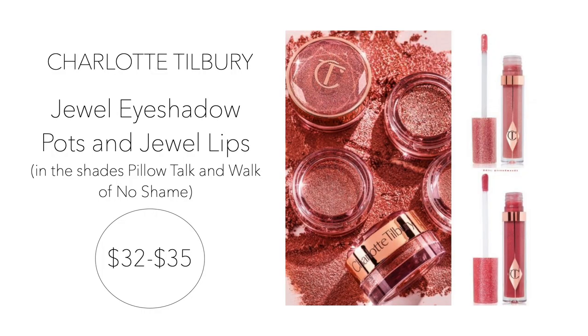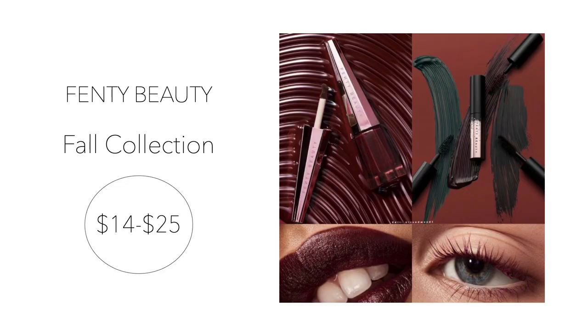Number three is a favorite — Charlotte Tilbury — and her Pillow Talk and Walk of No Shame additions. Charlotte Tilbury's popular shades are now offered in two new formulas: Jewel Pot, which is a cream eyeshadow, and their Jewel Lip Gloss formula. You can purchase these items individually — $32 for the lip gloss and $35 for the eyeshadow — or in different kits offered on the website. Items are available on Charlotte Tilbury's website.